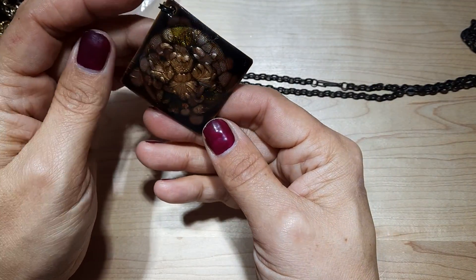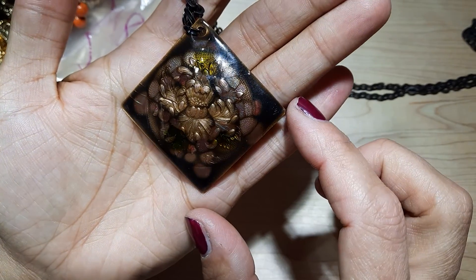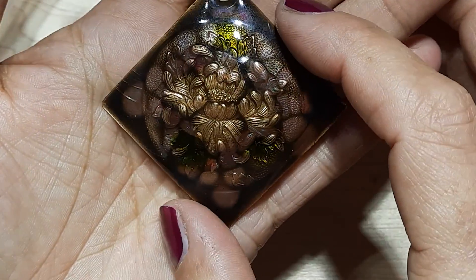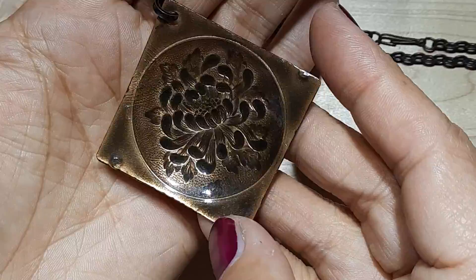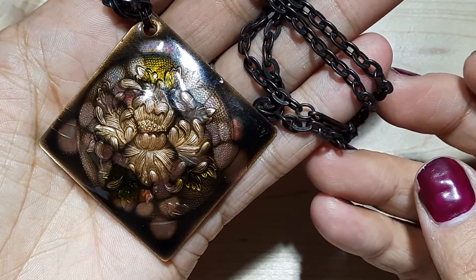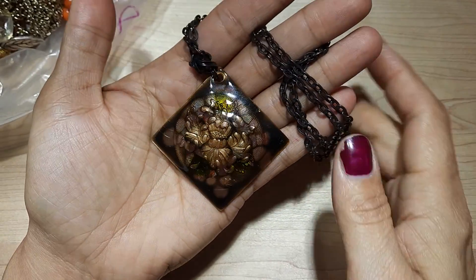We've got this lovely resin pendant here. It's very pretty — nice colors. It's on a piece of metal with a nice black chain. Very neat. I like that.